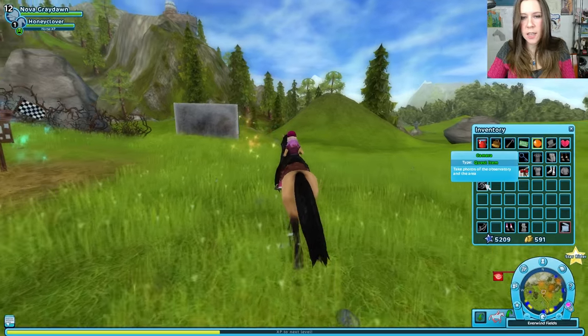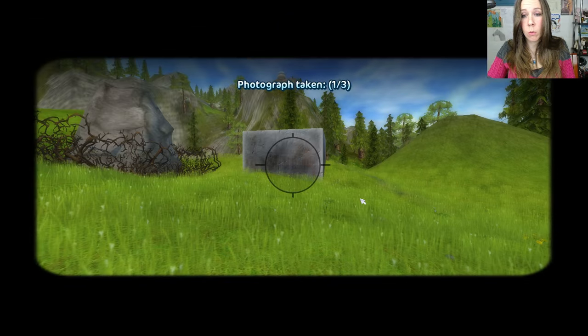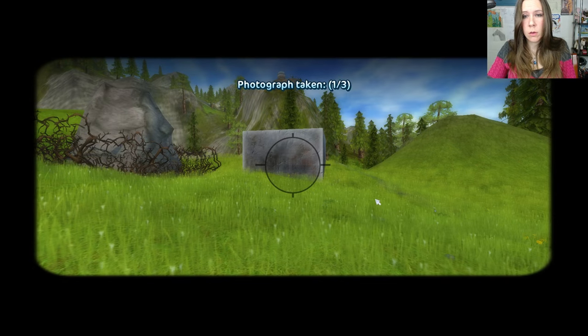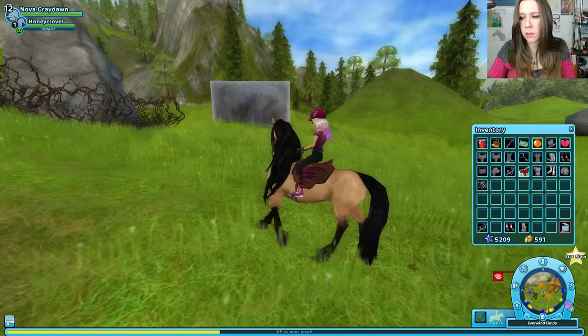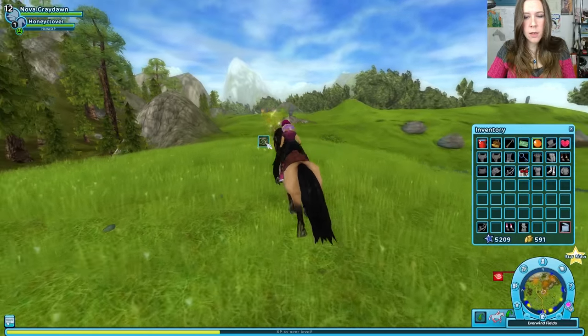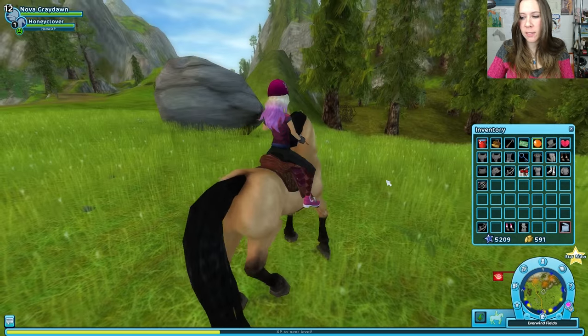We've got our trusty camera. So we're going to take three photos. That was the first. Here's our second. Oh, there's the observatory — very nice, very nice wide shot. And here is our third.